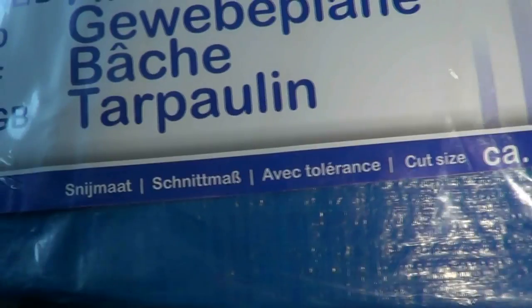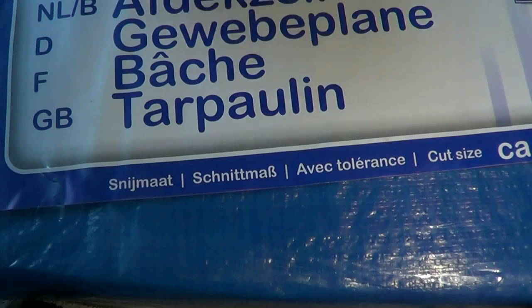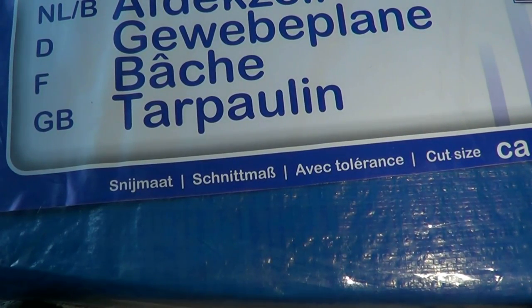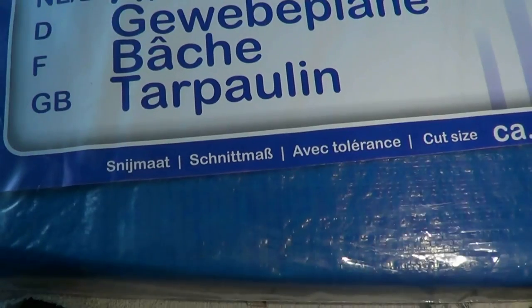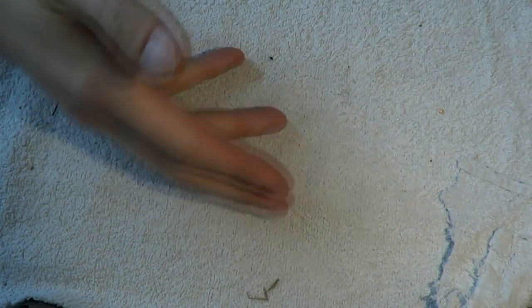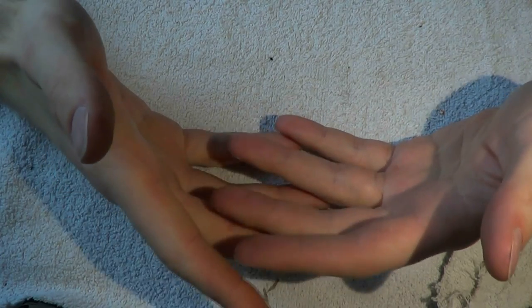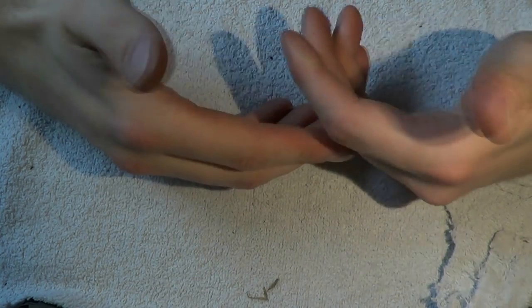The final item I bought is a tarp for 4 euros 39 cents. It's 3 by 4 meters with grommets, so you can use it to make a shelter. It folds down fairly flat and you can fold it again to fit in a backpack. Use it for an emergency shelter or just sleep on it. Probably not the highest quality in the world, but it will give you the 'cover' C in a pinch. I think this is one of the better items I got in this store today.